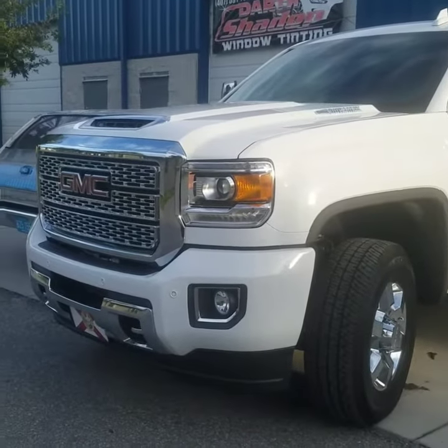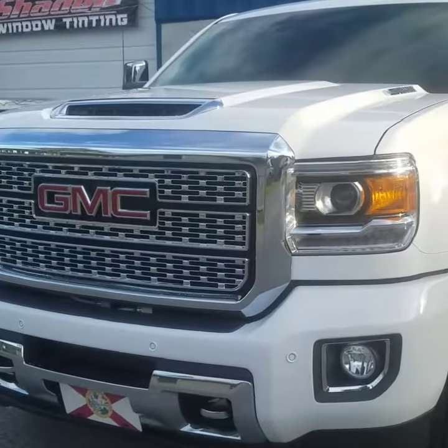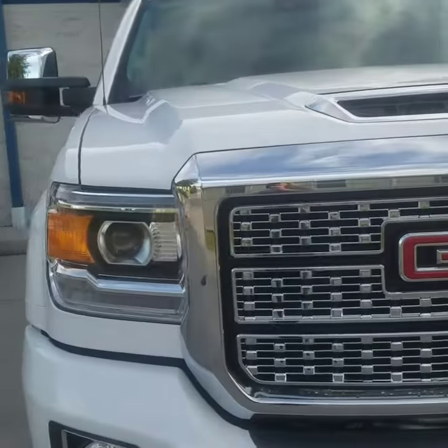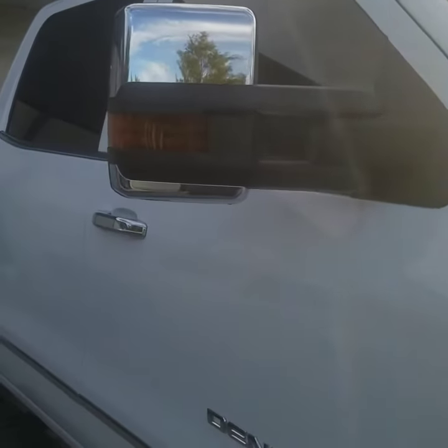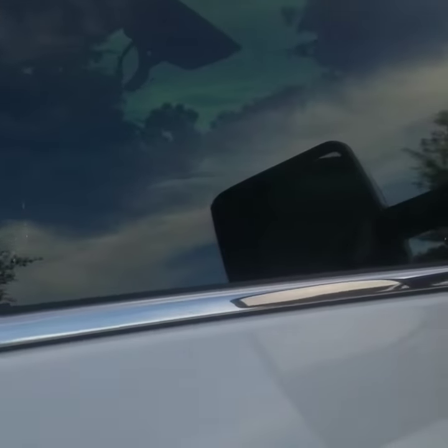Hey folks, happy Sunday from Darth Shader. I wanted to share with you a little footage of this great looking GMC Denali that I just finished. This gentleman is a returning client and he wanted another round of ceramic window film for this gorgeous truck.